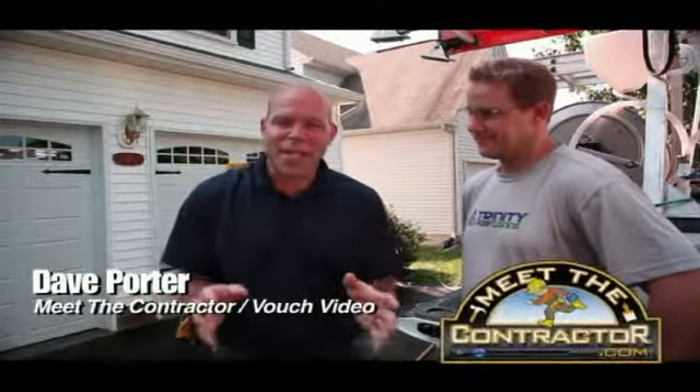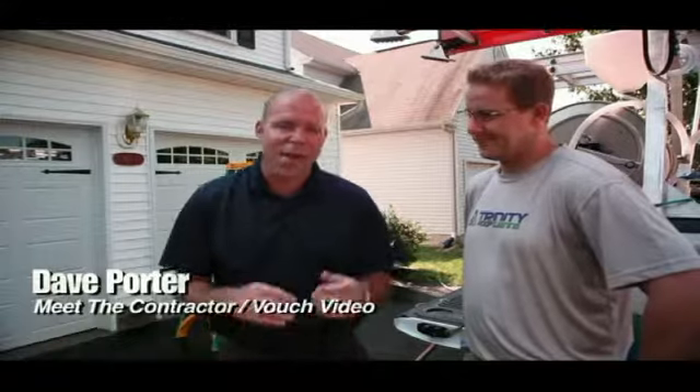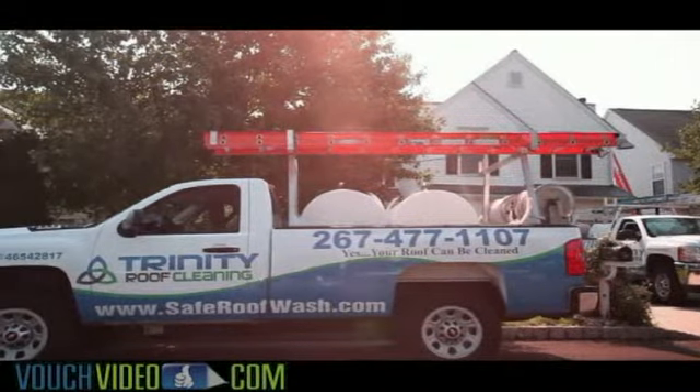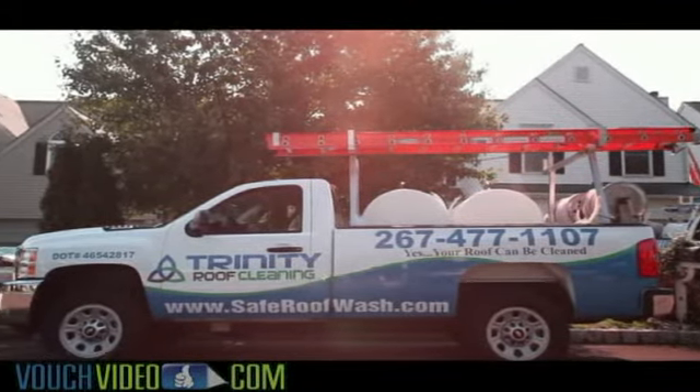Dave Porter on location with Meet the Contractor and VouchVideo.com. I'm here with Jerry from Trinity Roof Cleaning. Jerry, I call you the roof cleaning pro really because you truly are. You're making a huge splash and a huge name for your company. Tell me what you're doing special when it comes to roof cleaning.